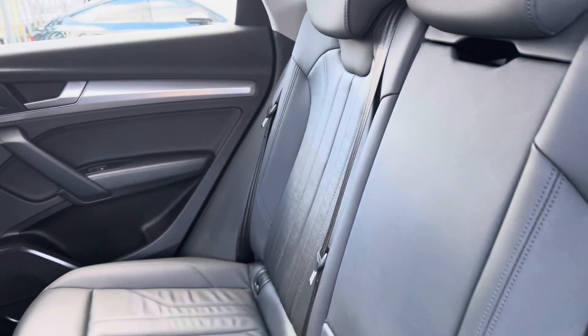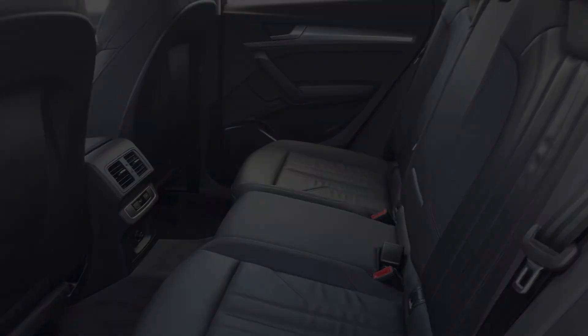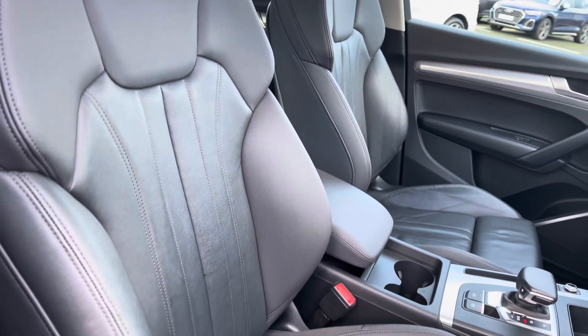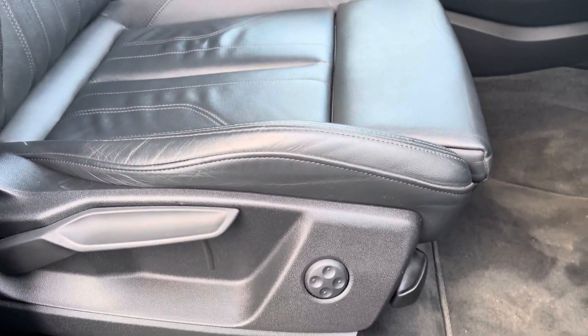Moving to the interior, you've got a full black leather finish, very comfortable to be in, with plenty of legroom in the back and a climate control panel in the rear. There's a sporty yet modern finish on the dashboard, with front sport seats which are very nice to drive in — these come equipped with four-way electric lumbar support for added comfort.